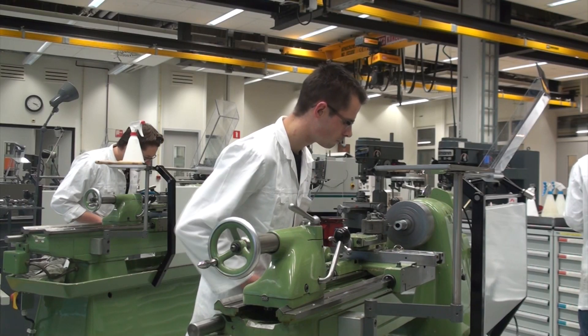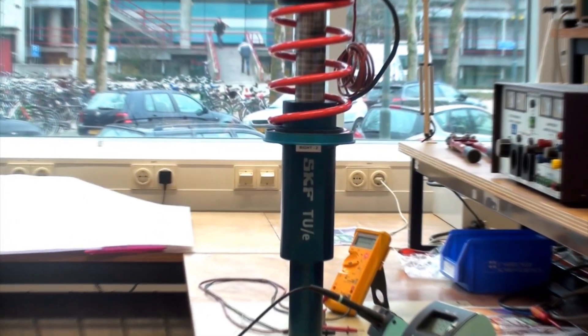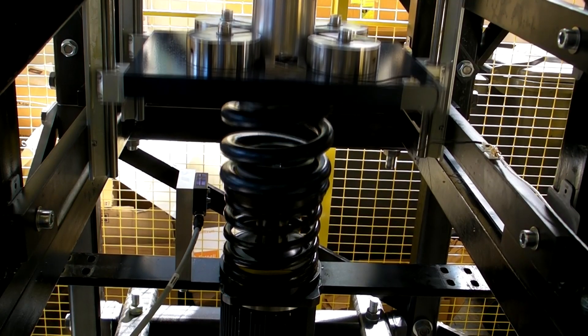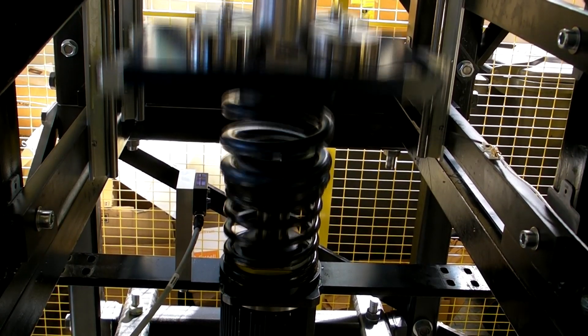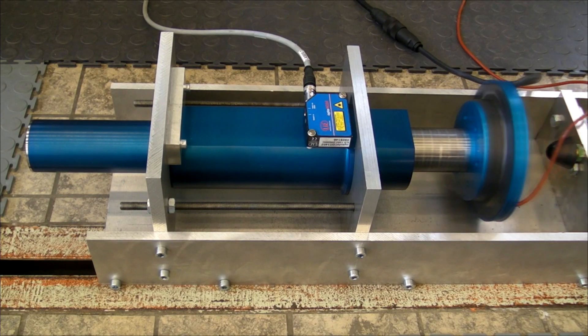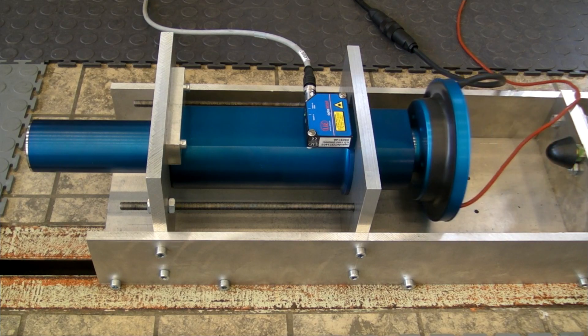The active suspension is being developed with the help of GTD Prototyping Facilities. The system consists of a mechanical spring in parallel with a linear tubular permanent magnet actuator. The mechanical spring supports the body of the car, while the actuator can provide direct drive forces of nominal 1 kN in the vertical direction.